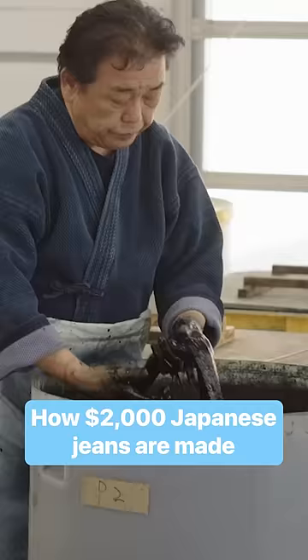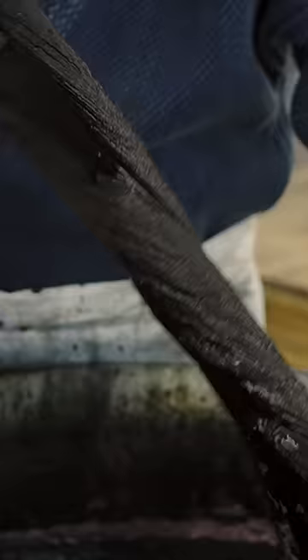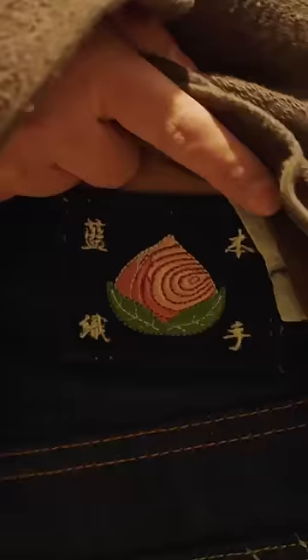It takes between one to two months for Hiso Manabe to dye these threads a deep indigo blue, which is partly why Mamotaro's kintin, or gold-labeled jeans, are worth over $2,000.